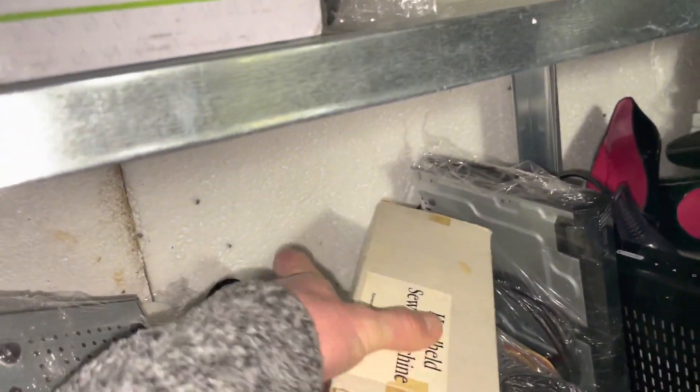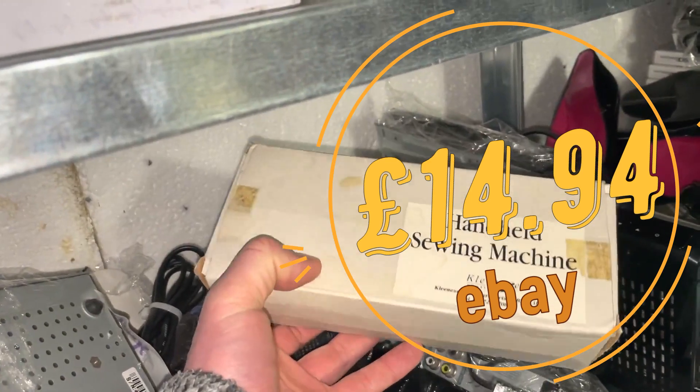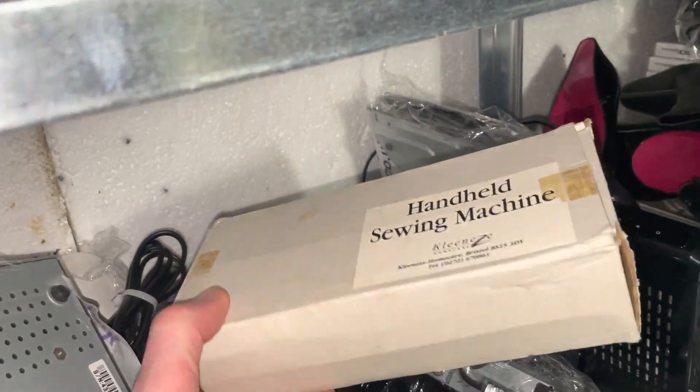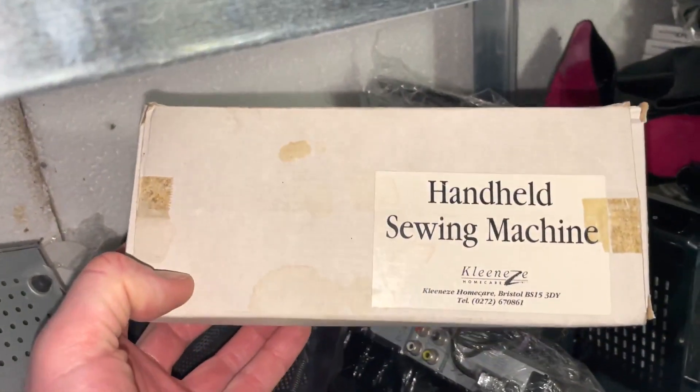This little handheld sewing machine sold fairly cheaply — it was just in an auction box — but might as well list it, and it sold.